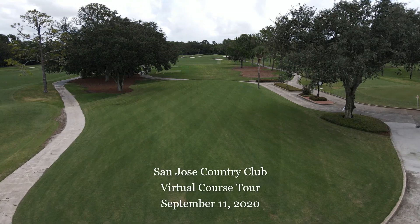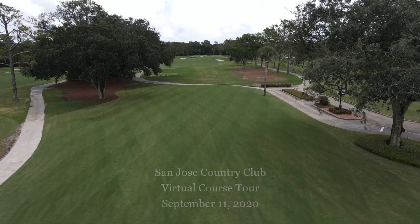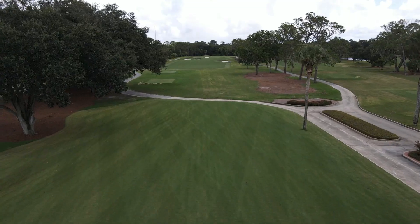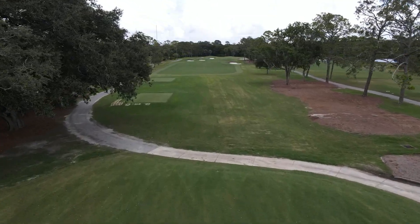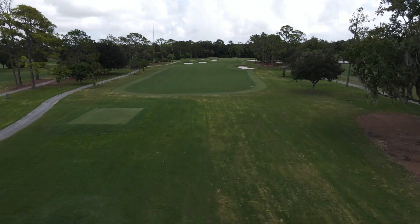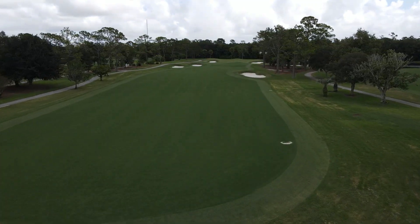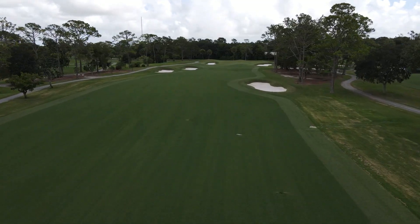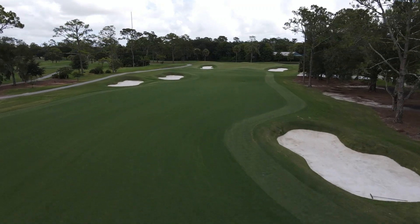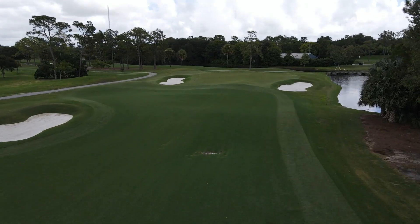We are very excited to be preparing for our October opening of our golf course after this renovation here in 2020. I think this will be the final flyover before we open. This was recorded on Friday, September the 11th. You can see the tees, fairways, and the greens, the bunkers, bunker surrounds, cart path — all this stuff is really starting to come together.